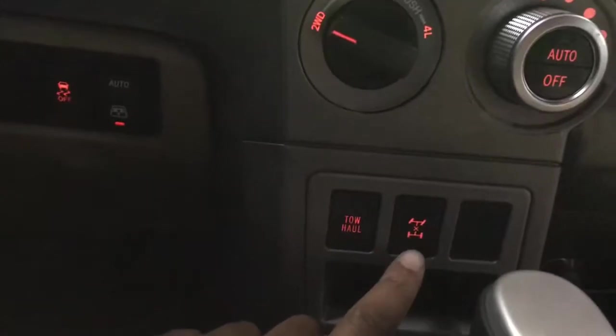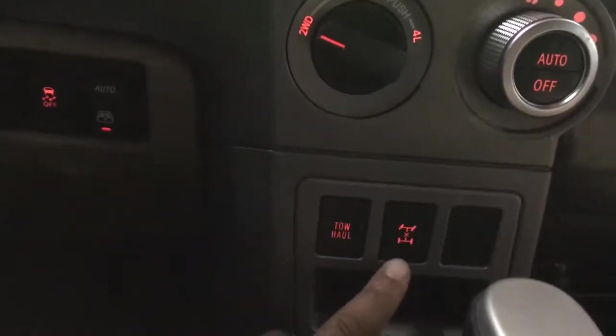You also have the tow haul option, which is great since this is a large SUV — so if you want to tow or drive in a different mode, you have those options. There's also very nice console space, of course fitting for a Toyota Sequoia.